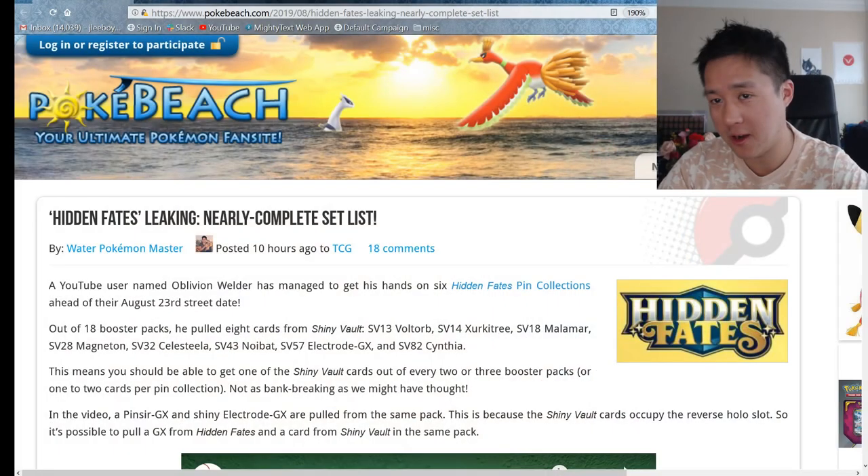What is up guys, I'm One Turtle, and today we have some more Hidden Fates news - this one's big. Let's go over to PokeBeach, as always, where we get all the latest news posted by Water Pokemon Master.